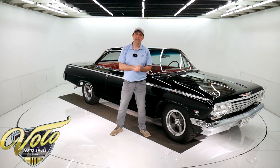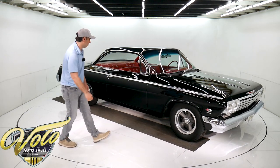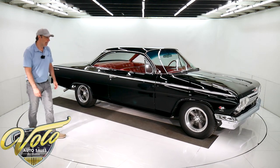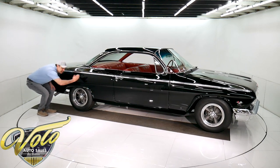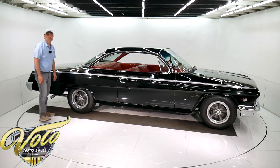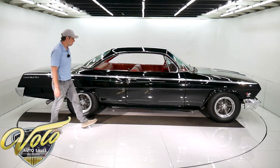For right now, I'm excited to take you for a spin in a 62 Bel Air 409. Yeah, this one is a sweetheart. I'm looking down the sides of it — it's a mirror. You can read a dictionary in the reflection of this car.